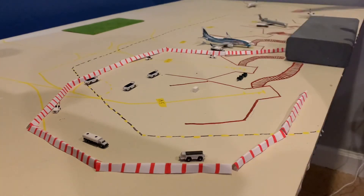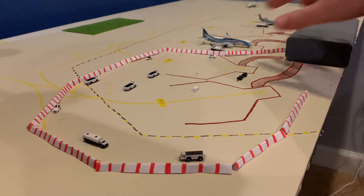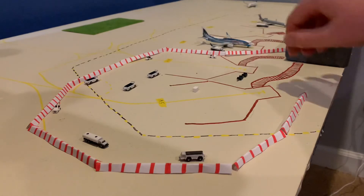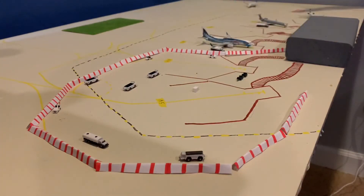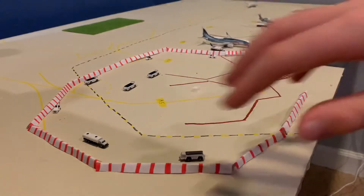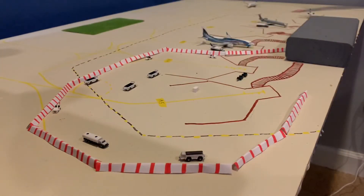Episode 9, the new terminal gets fully built and attached onto this extension piece, which is going to be for American Airlines. Episode 10, all aircraft will continue operating at the hard stands and the jet bridges will get attached. Episode 11, the jet bridges will be fully attached and the aprons should be finished and updated. Episode 12, all aircraft operations will be running out of the main terminal. That's my current plan.